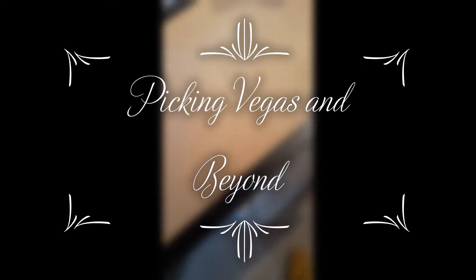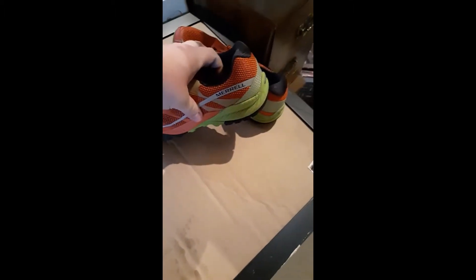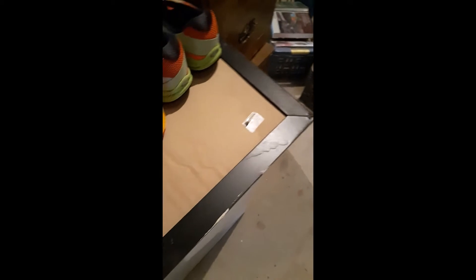Hello everyone, picking Vegas MB back with yet another video. I'm going through another stack of totes — this is the second video out of that stack, and it looks like this one's going to be shoes again. I find a ton of Nikes, also find a ton of boots.